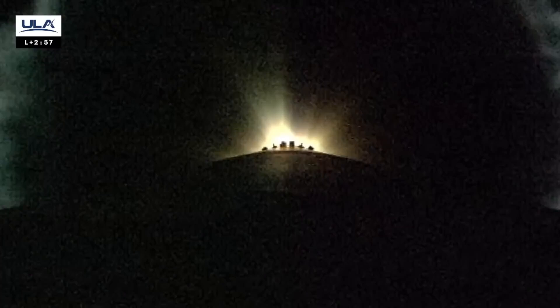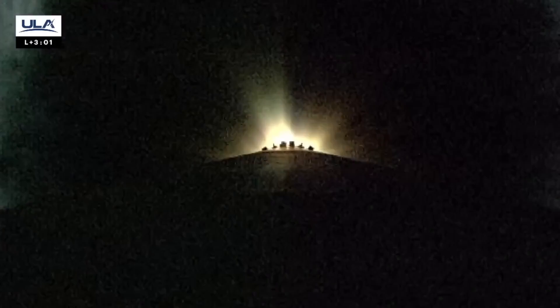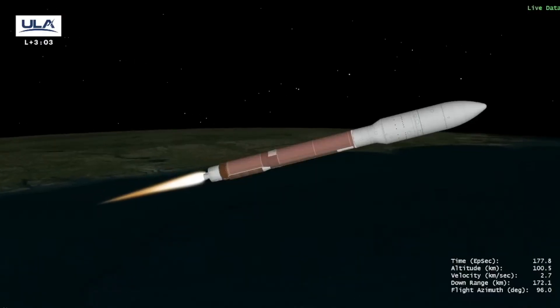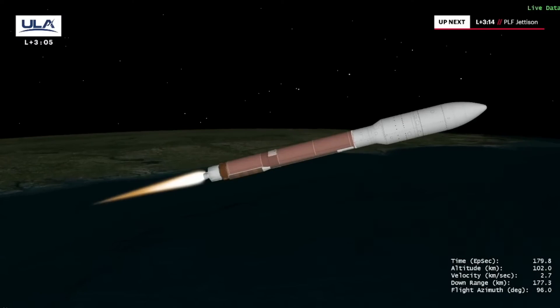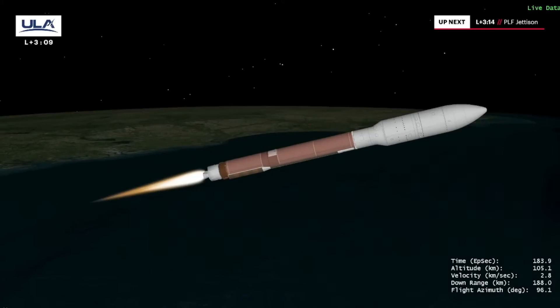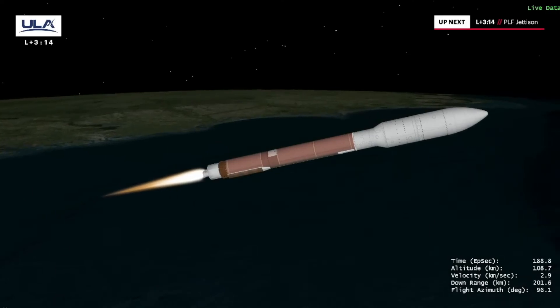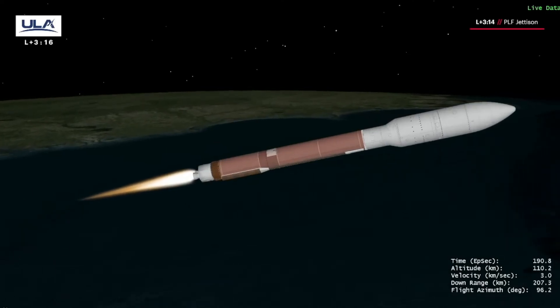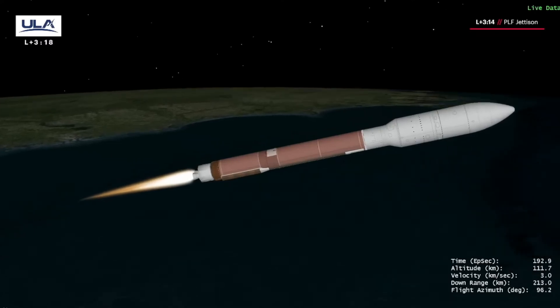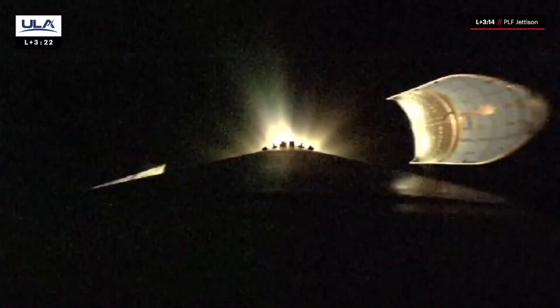Approaching 60 miles in altitude, 6,600 miles per hour. Activation of the second stage RCS system, hydrazine coming up to flight pressure. Good indication of PLF separation.